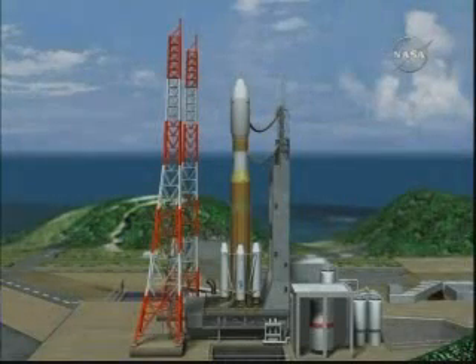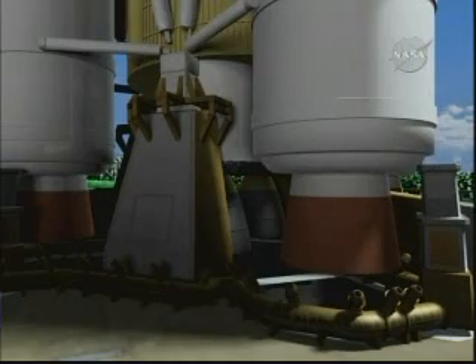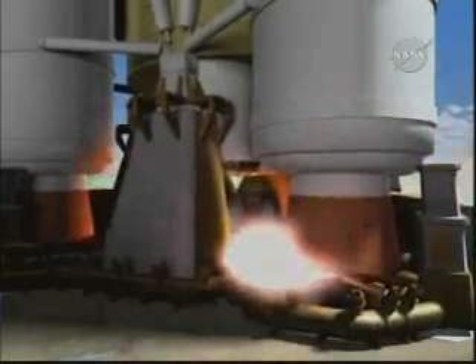The HTV is launched on an H-2B rocket from Tanegashima, Japan. Launch is scheduled for September 10th, 12:01 Central Time, September 11th, 2:01 Japan Time. This will be the first flight of the H-2B rocket.